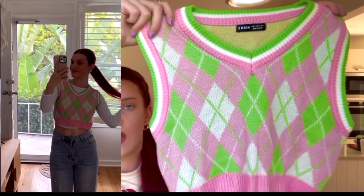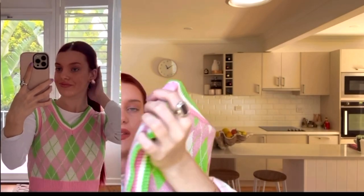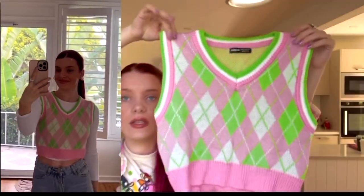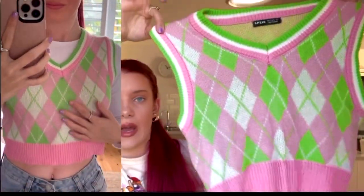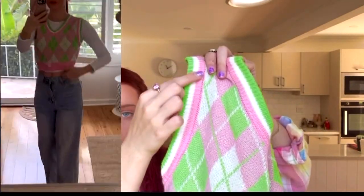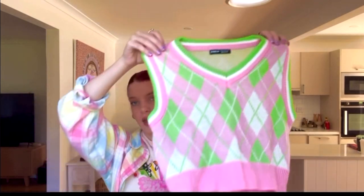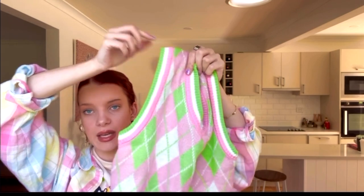Next, I got this sweater vest and the color combination is so cute — it's got lime green, white, and light pink. I got this in an extra small and it's from Shein. It's definitely going to be cute for winter with white jeans. I love the checkered detailing and the colors on the outlines. This is going to look incredible with a long white turtleneck underneath with jeans and maybe light pink shoes.